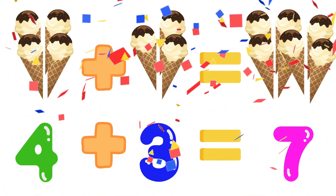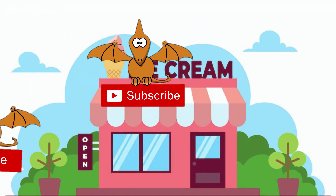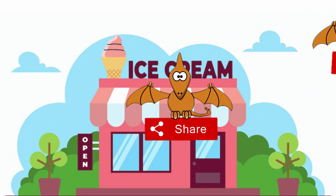I hope you guys have enjoyed this video. Subscribe, like, and share our channel for more videos. Bye-bye till next video.